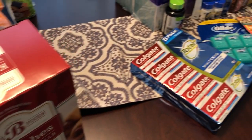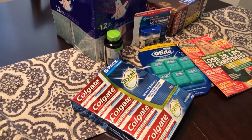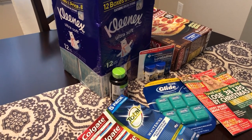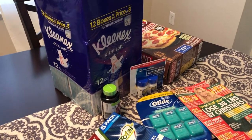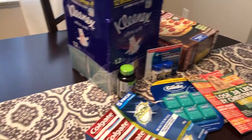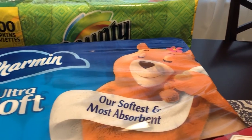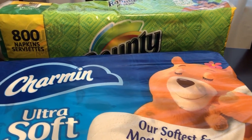Today we are doing a grocery haul from Costco and Sam's. It's actually mostly not groceries — it's just stuff that we needed for the household before the baby comes. So we just wanted to stock up on some stuff, and I'm going to start out with Costco.